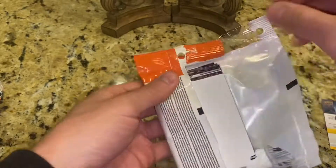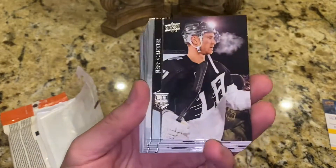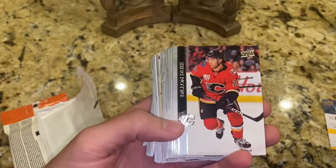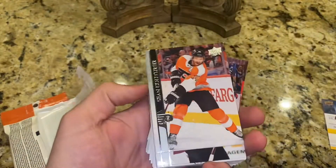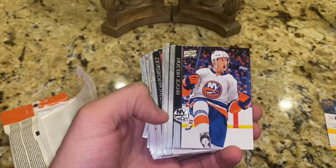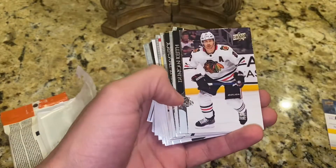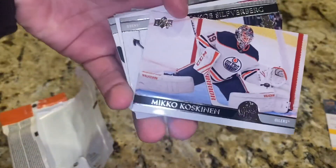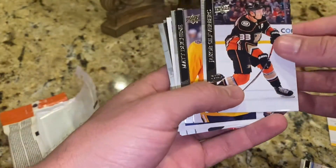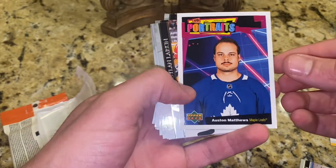But to get into the pack opening, we have a lot of base — some more base here — but I'm really excited for this next season. Hopefully the Islanders can do well, but the Rangers got that number one overall pick, like Alex Lafreniere — sorry, I always botch his name — but him and Kapacacco, Igor Shosturkin, all their defensemen. They really rebuilt that team quite well. But here is a UD Portraits, and it's going to be Austin Matthews, so not too bad.